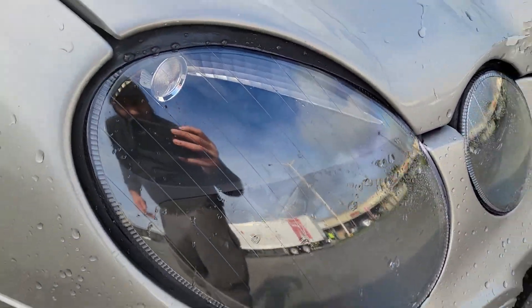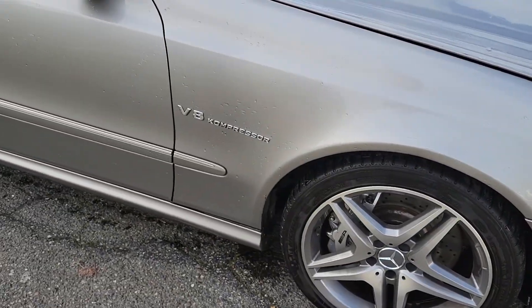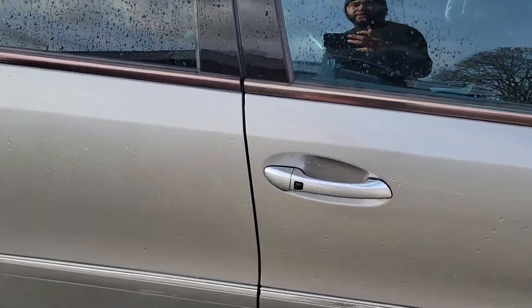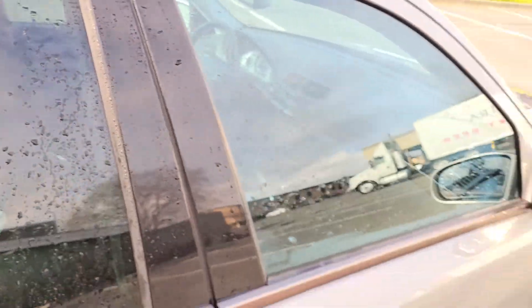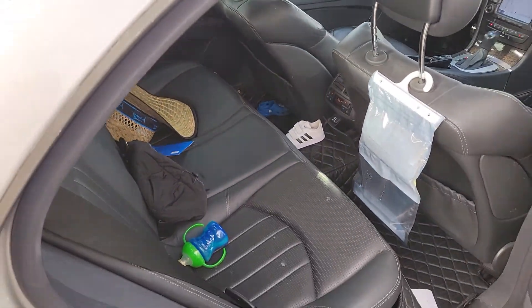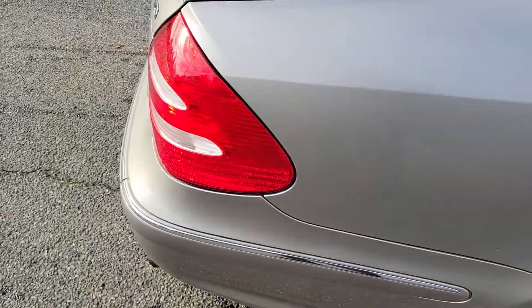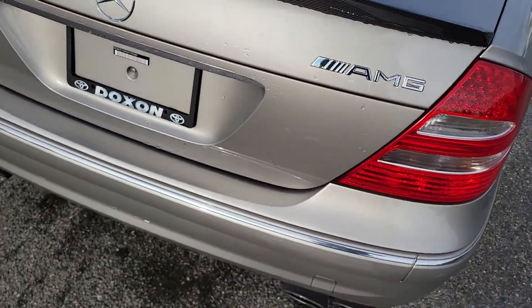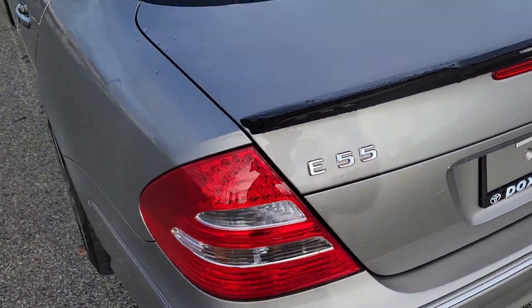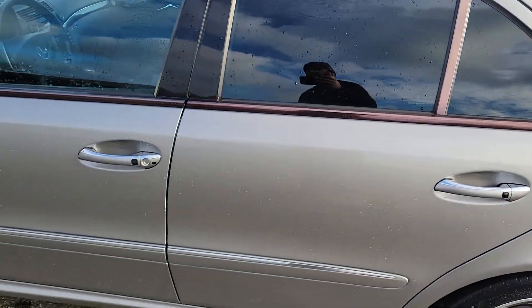Just grabbed what I could real quick. No crazy damage to the vehicle. Interior is amazing — it's kinda dirty right now, but it's a daily for me, we got kids. Beautiful car, man. No crazy body damage or anything like that. Had the original bumper if you don't like the facelift and you wanna go back original.